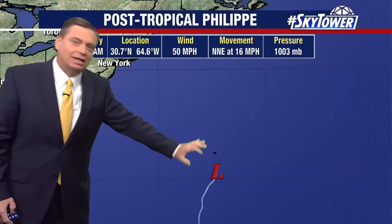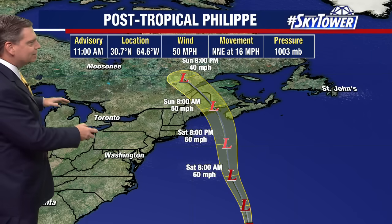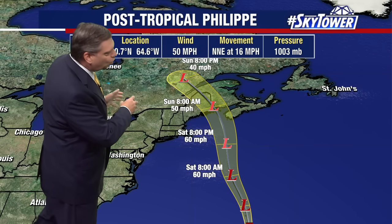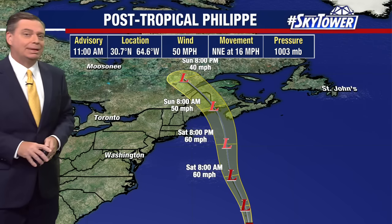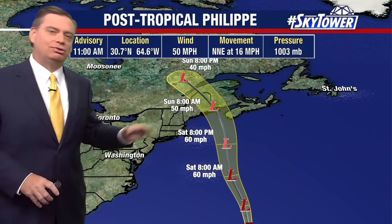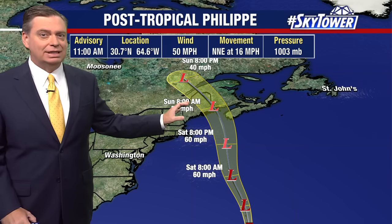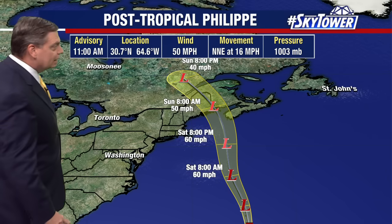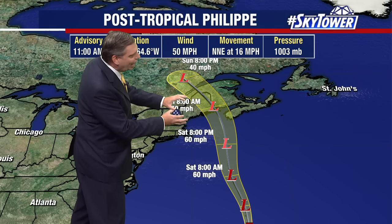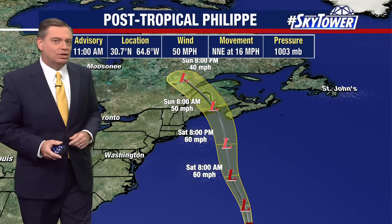We're not talking about a big rain event for Bermuda, but this is going to continue to work its way to the north. It's starting to acquire more and more of those non-tropical characteristics because it is now starting to interact with a cold front, which is working its way across the country and will push up through the Northeast. So what we're really going to see up across the Northeast is obviously the gusty winds, but as it interacts with this front, you'll start to see some heavy rains in there as well.